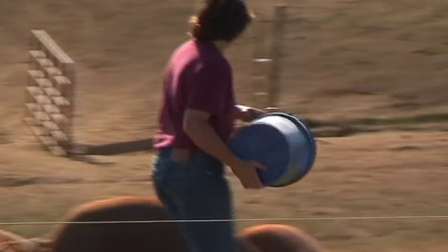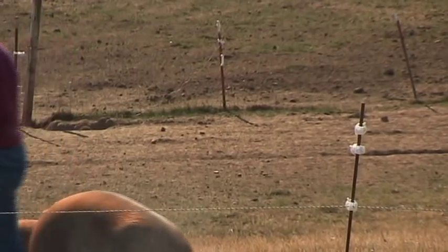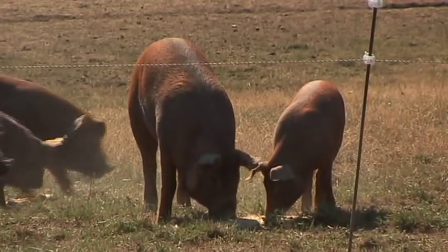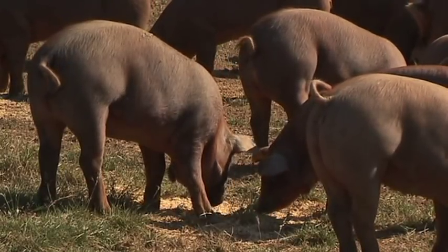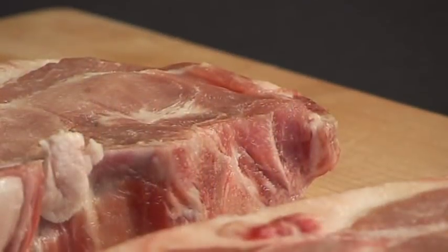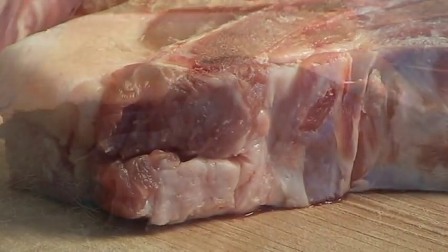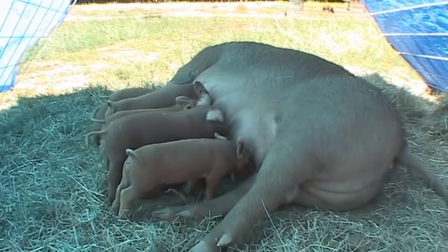The finishing herd is just doing what they can to keep cool, eating and growing and getting ready to go to market. We've got hogs coming out of the fields at market size pretty much every week or every other week, heading off to their ultimate purpose, which is someone's dinner table. In addition to selling meat products, the Parkers sell weaner pigs to other growers.